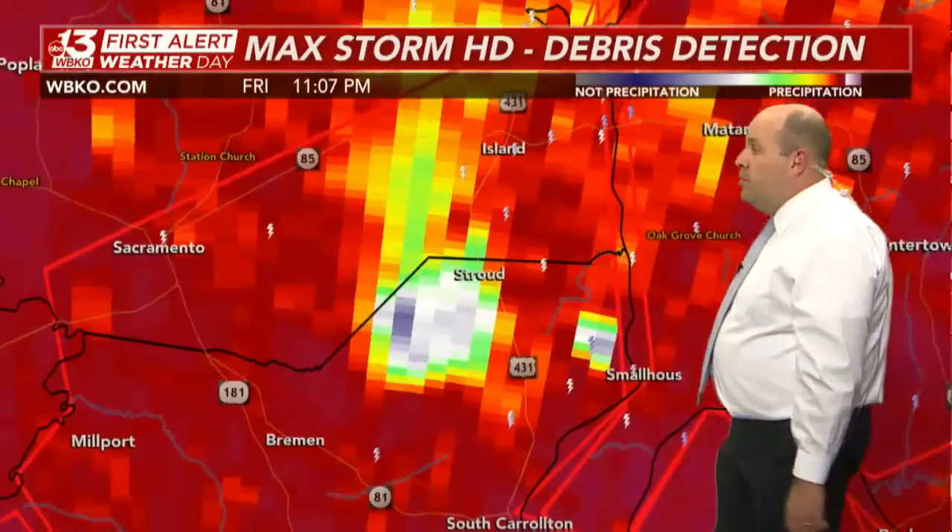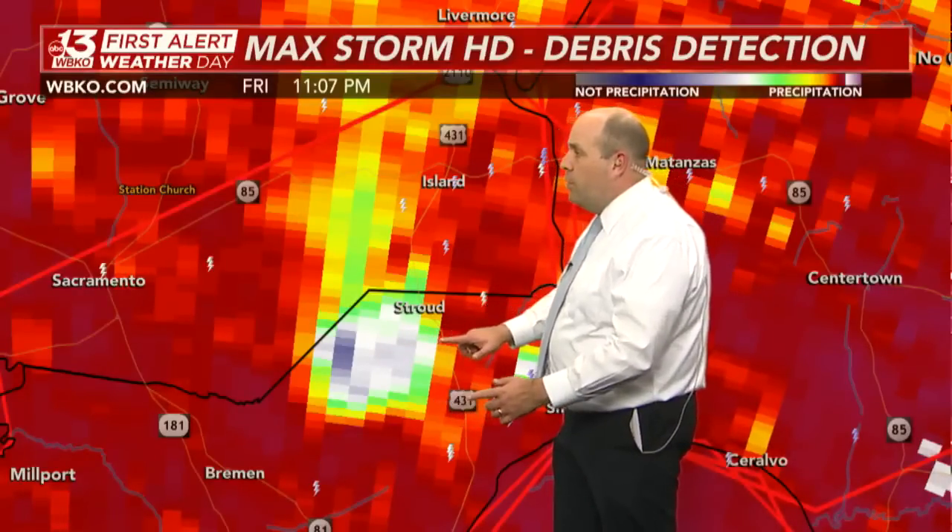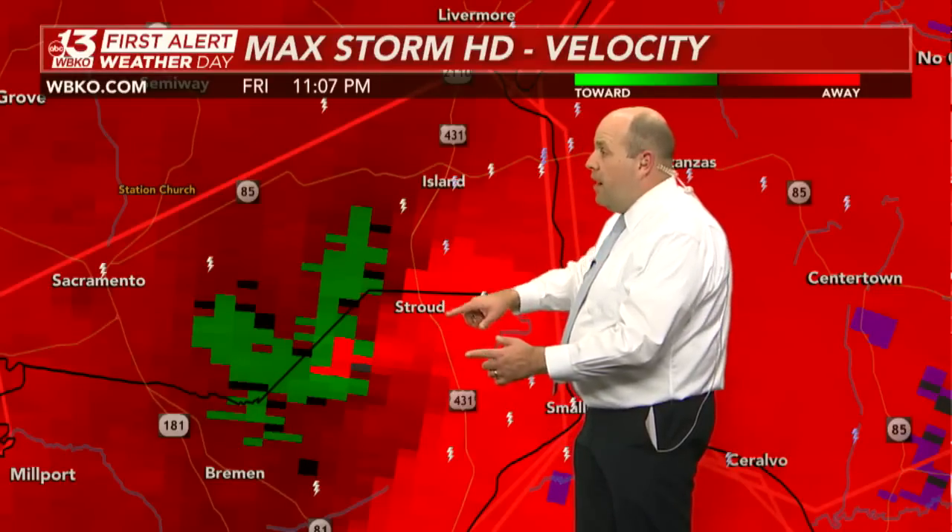There is a new sweep here from debris. That debris ball is still very much evident, southwest of the Stroud community heading toward U.S. 431. That is the sign of a strong tornado, and this thing is likely still on the ground as it moves towards Stroud.